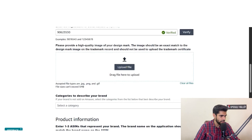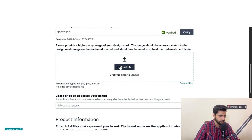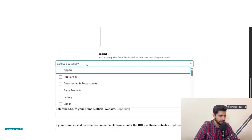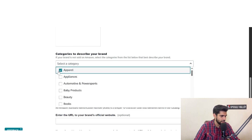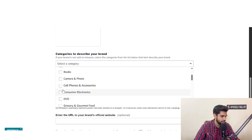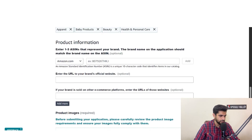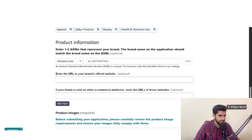Next, provide a high-quality image of your design mark. The image should be an exact match to the design mark image on the trademark record and should not be the trademark certificate. Upload the same image you provided to the USPTO when registering your trademark. Then choose the categories for your brand — for example, apparel, baby products, beauty, and health and personal care. Finally, provide ASINs of any listings already on Amazon under this brand name.